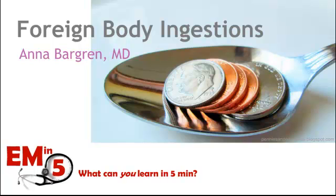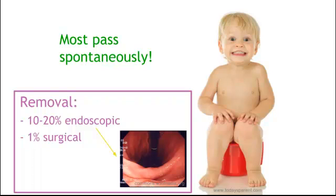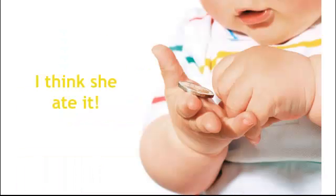On today's EMN5, we're going to talk about foreign body ingestions. This usually occurs between six months to about three years old. The good news is most of these pass spontaneously without much complications. Only about 10 to 20% need endoscopic removal, and only 1% need surgery.